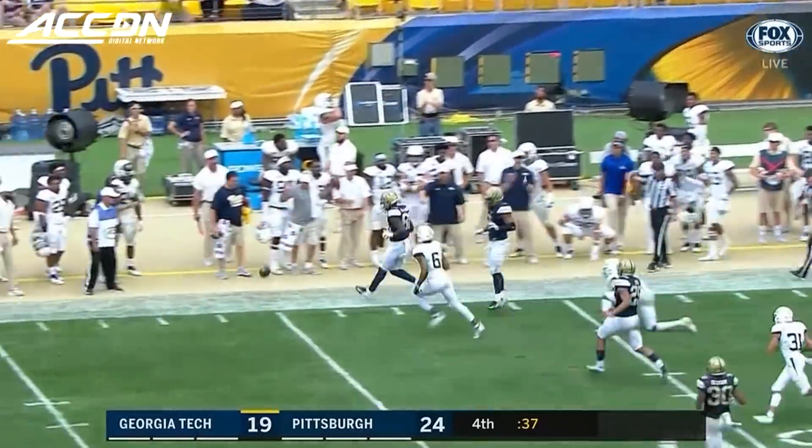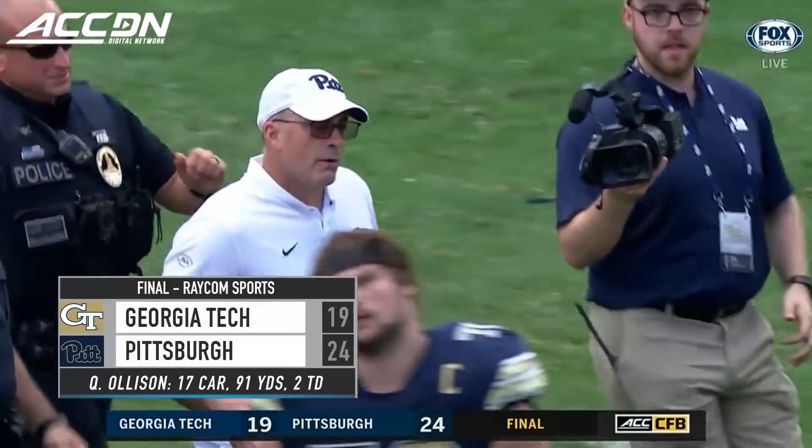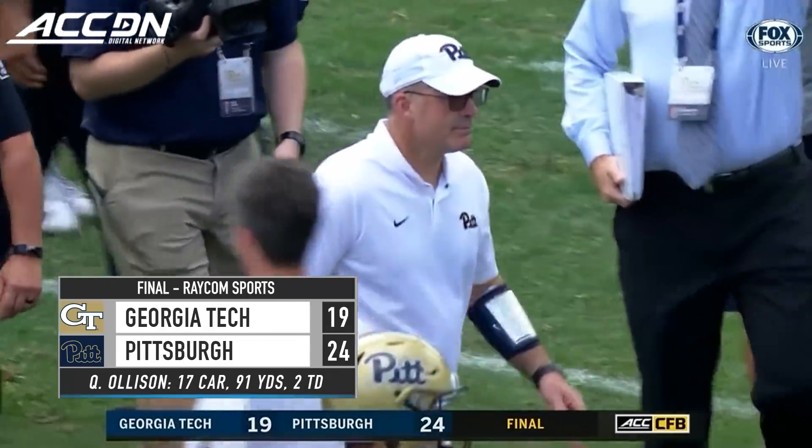There's a high hop — the ball went out of bounds. Pittsburgh goes to two and one, and one and oh in the ACC. They beat Georgia Tech 24-19.